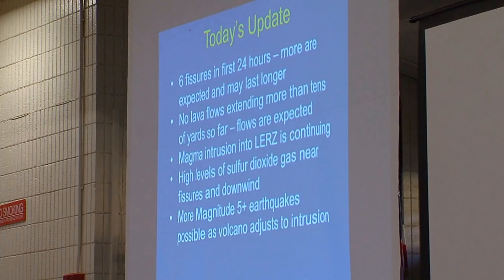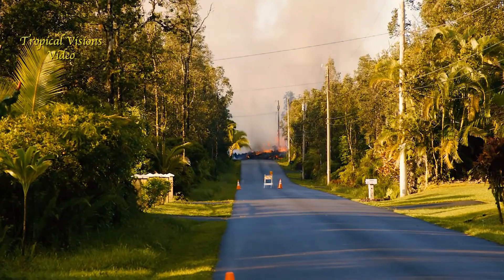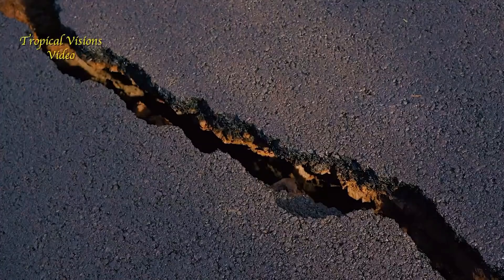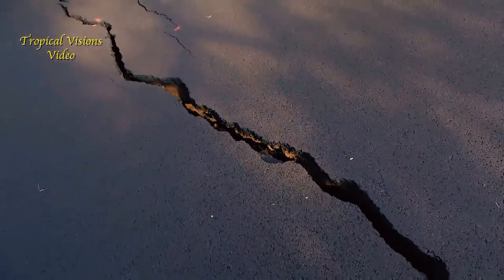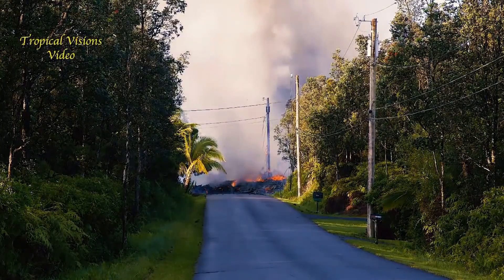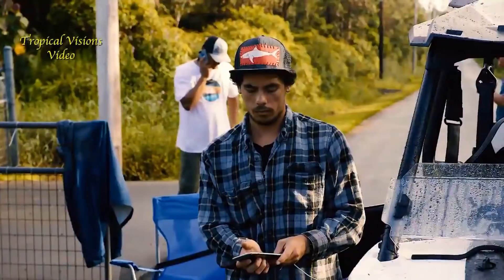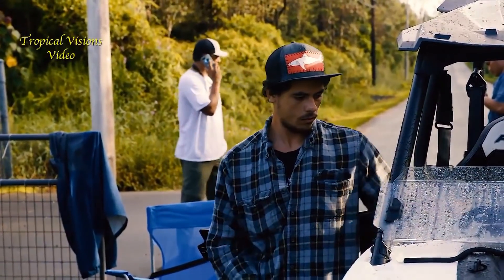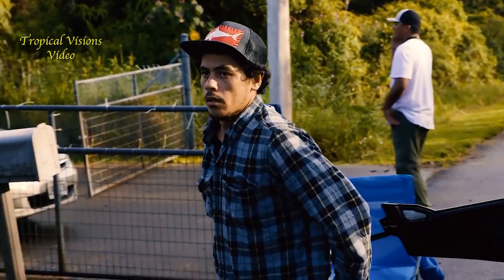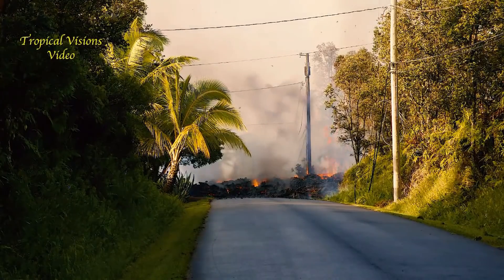Many of you may have been tracking this information. We've had six separate fissures open up in the first 24 hours of this eruption. By fissures, we mean straight-line, linear zones of eruptive activity that open along a crack — you might also hear us call them vents or fissure vents. The important takeaway is that we expect more of these to open as the dike, or the molten material rising towards the surface, intersects more of the surface, and eruptions from each of these fissure vents might last longer than what we've seen to date.